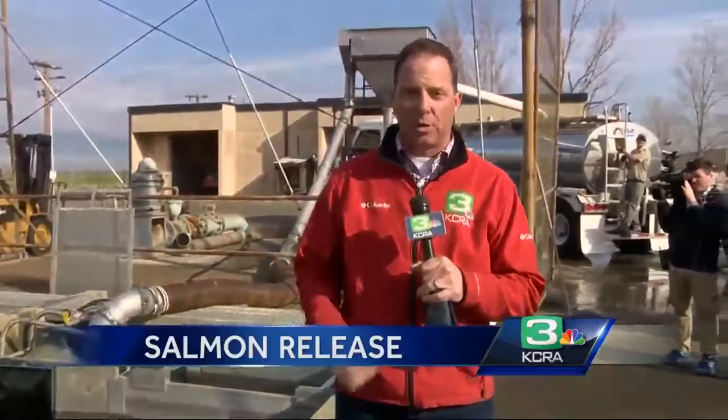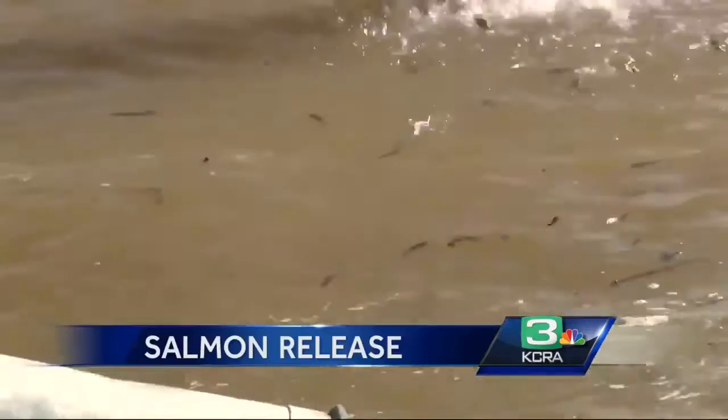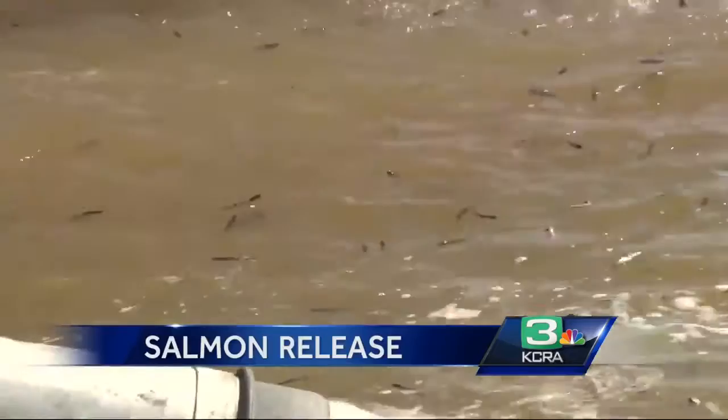Typically the hatchery would wait a little bit longer before releasing these small fish, but because of overcrowding here at the annex, they have to do it today a little bit smaller than they'd like. But they think these fish have a really great chance of making it out to the ocean where they're meant to go.